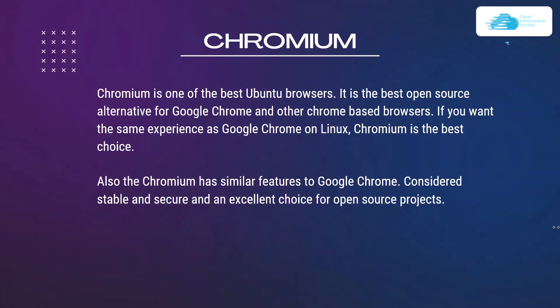Number two on our list is Chromium. Chromium is one of the best Ubuntu browsers and the best open source alternative for Google Chrome and other Chrome-based browsers. If you want the same experience as Google Chrome on Linux, Chromium is the best choice. It has similar features to Google Chrome and is considered stable, secure, and an excellent choice for open source projects.